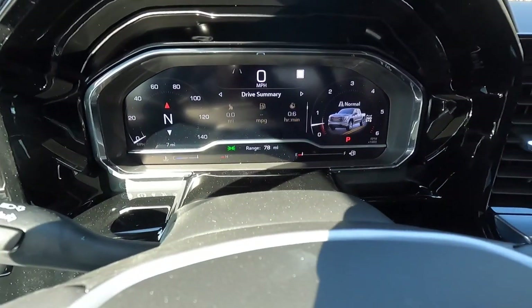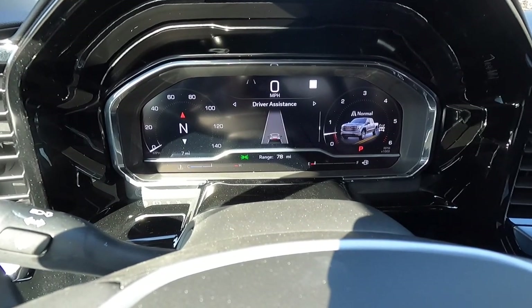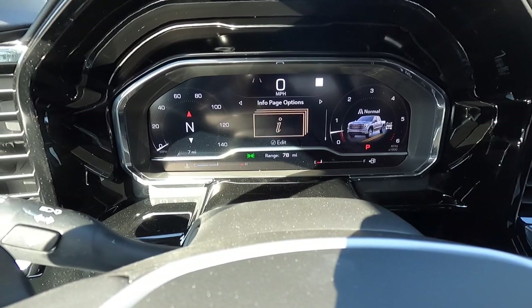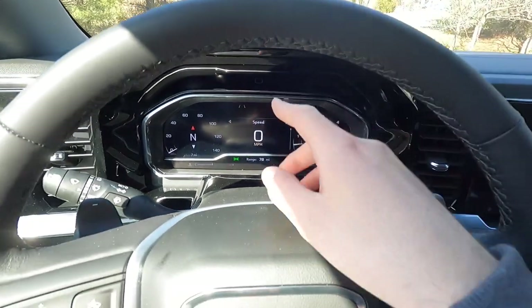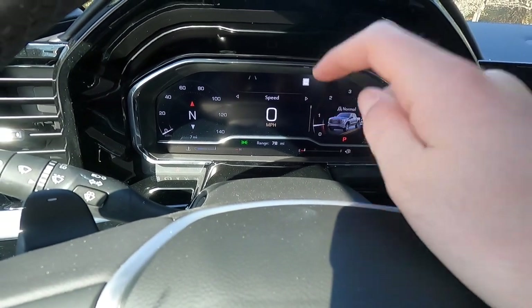You can adjust what's displayed by scrolling down — options include trip one, trip two, timer, tire pressure, driver assistance, oil life, brake pad life, air filter life, a blank page, and info page options. You can also have the digital speedometer readout display in the lower section.